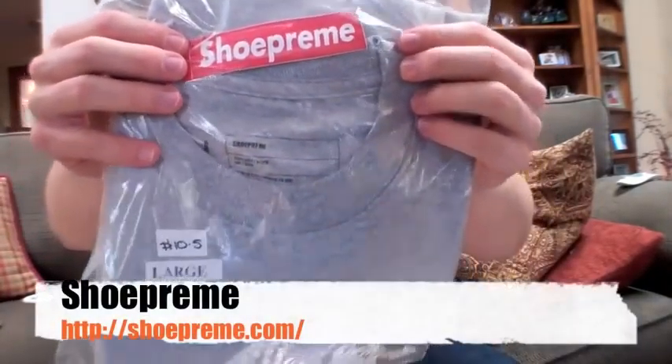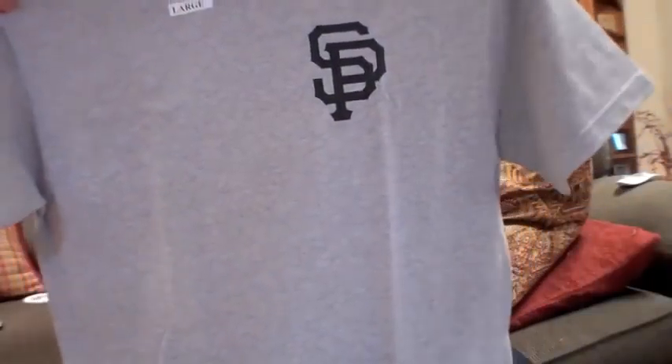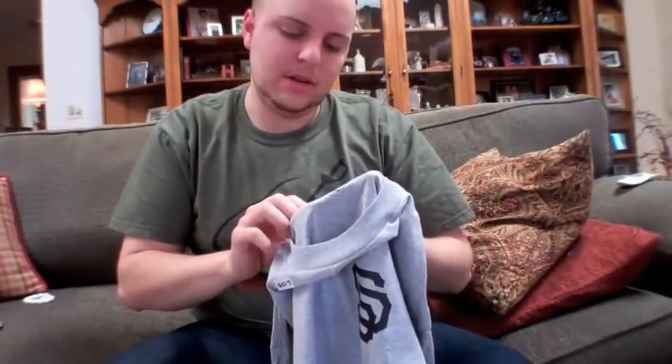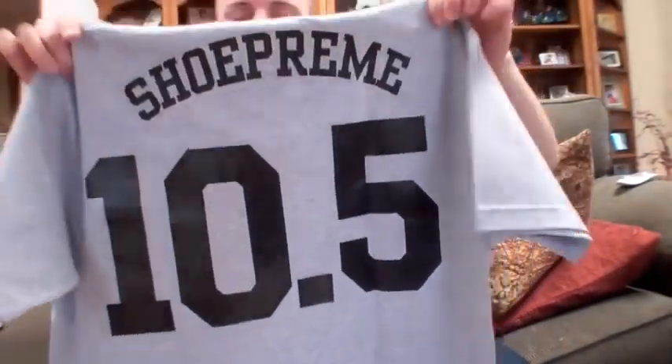This is from ShoePreme — it's the custom t-shirt that he did, size large, ten and a half. I think this is really cool. I have a few things from ShoePreme, his stuff is really high quality. You can see the SP for ShoePreme right there, and then the custom tag — size large — how it says ShoePreme right there. And the back says ShoePreme, size ten and a half. That is actually the shoe size I am, so he did a custom shirt for the size. I think that was really cool. I know it was a limited shirt so I made sure to get it right away.